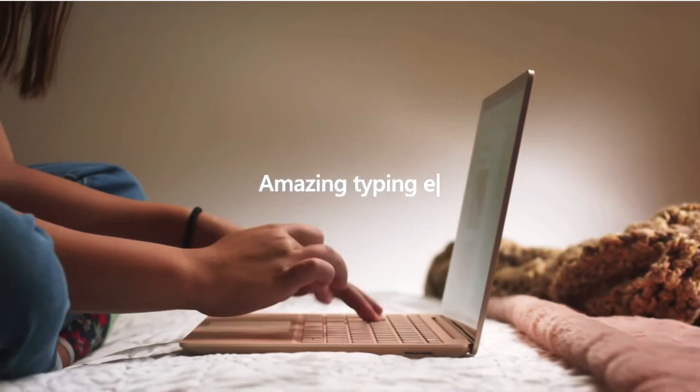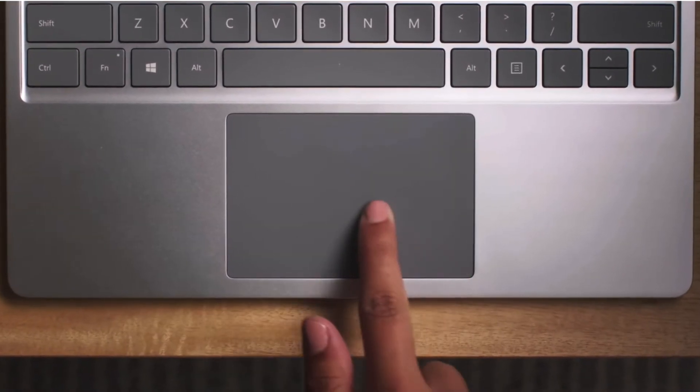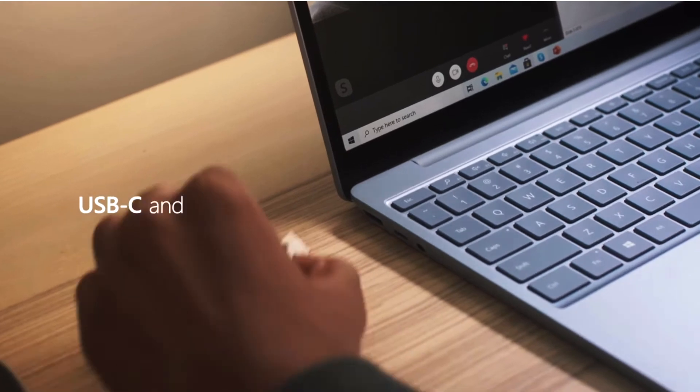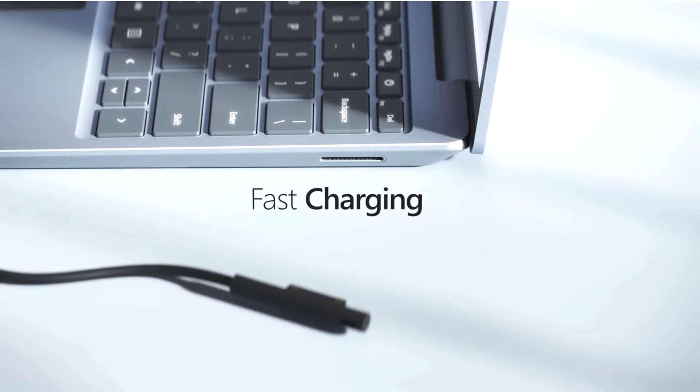Unlike the iPad Air, the Surface Laptop Go has a full-sized keyboard. It also has Microsoft's precision trackpad, and you get a fingerprint sensor on the keyboard. There's a USB-C and a USB-A slot on the side, plus a completely separate power charging slot. Microsoft says you can charge up to 80 percent within one hour using the fast charger.